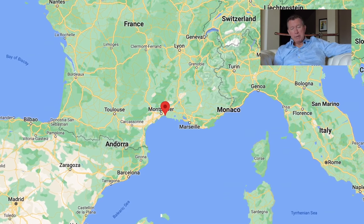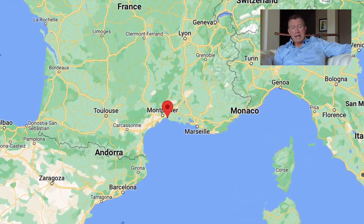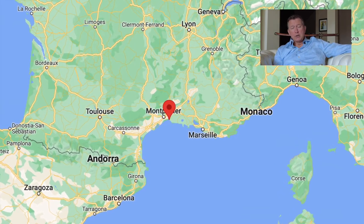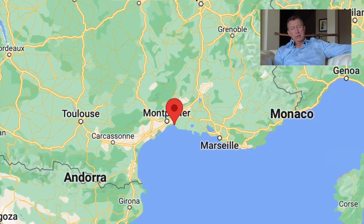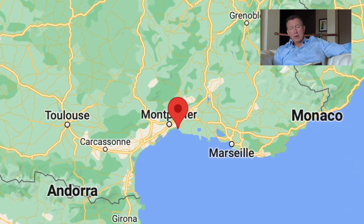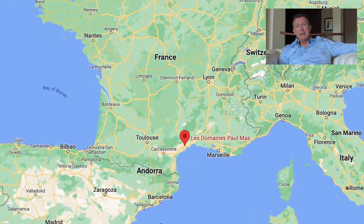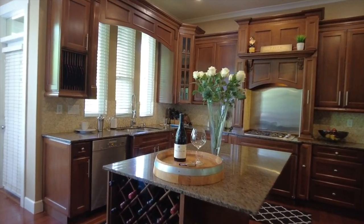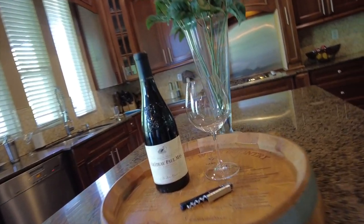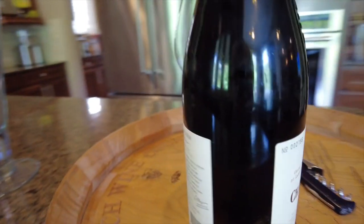Now we have a wine pairing with our yacht of choice, the Outremer 51, and we head to the coast of France on the Mediterranean, to the home of both Outremer and its big brother Gunboat, and we're in La Grande Motte. In that area we have Chateau Paul Maas, and our wine is the Clos de Meurs 2019 Languedoc. It's 90 points on Wine Spectator.